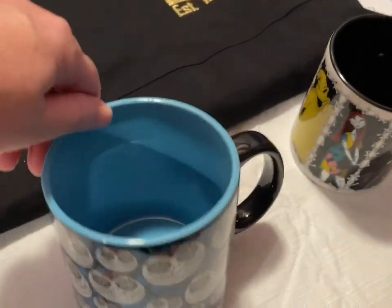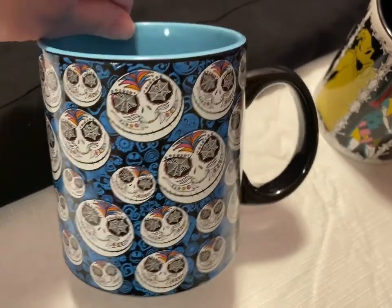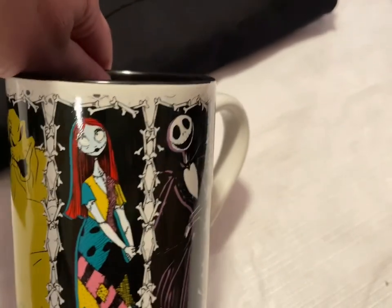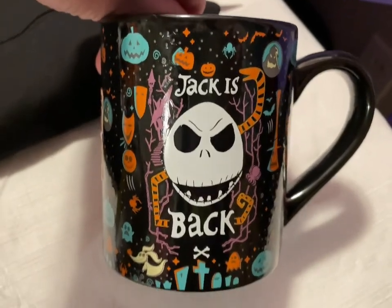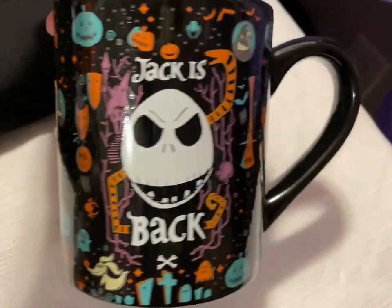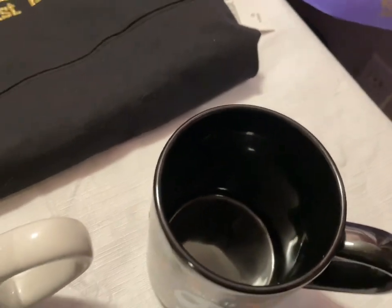Over here we have a larger blue Jack Face mug, the Oogie Boogie, Sally, and Jack mug, and the 'Jack is Back' mug with different little characters on it. Each one of those mugs are going to be $10.